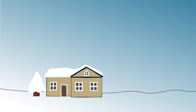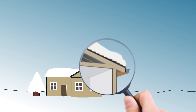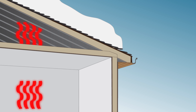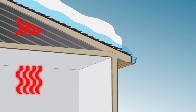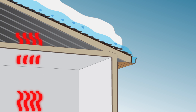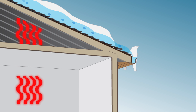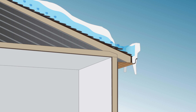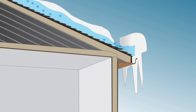Ice dams can be frustrating. An ice dam forms for a lot of reasons. As your home loses heat through the attic, the temperature of the roof raises and starts to melt the snow. The melted water flows downward until it is over a cold area that does not have a heat source. As it refreezes, it becomes ice, and layer upon layer builds to become a dam. The water finds an opening and pours into the home causing damage.